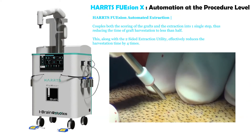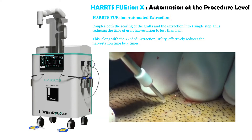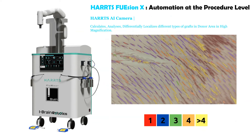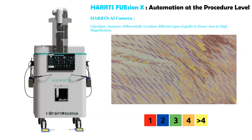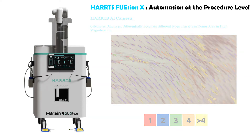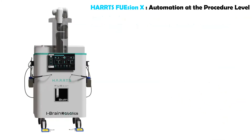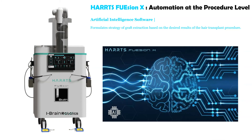This, along with the two-sided extraction utility, effectively reduces the harvesting time by four times. The Harts AI camera calculates, analyzes, and differentially localizes different types of grafts in the donor area at high magnification. The HartsFusion robotic arm automatically mobilizes the AI camera towards the target area of extraction based on the graft extraction strategy. Artificial intelligence software formulates the strategy of graft extraction based on the desired results of the hair transplant procedure.